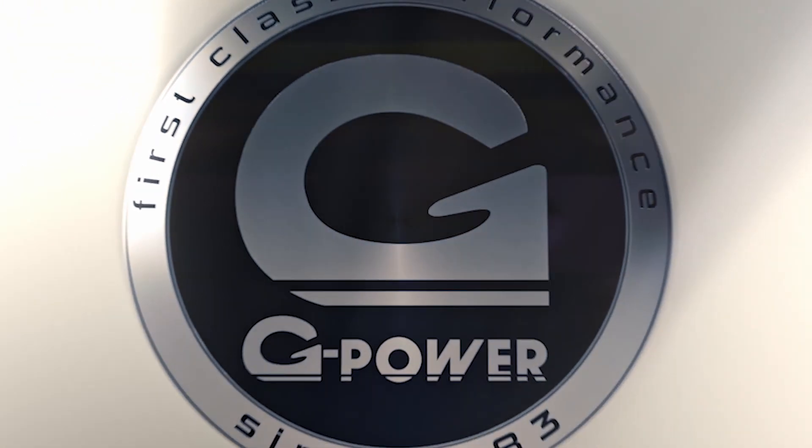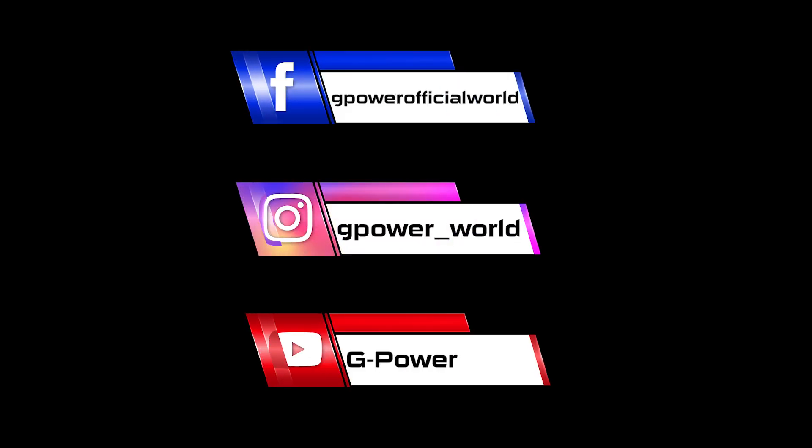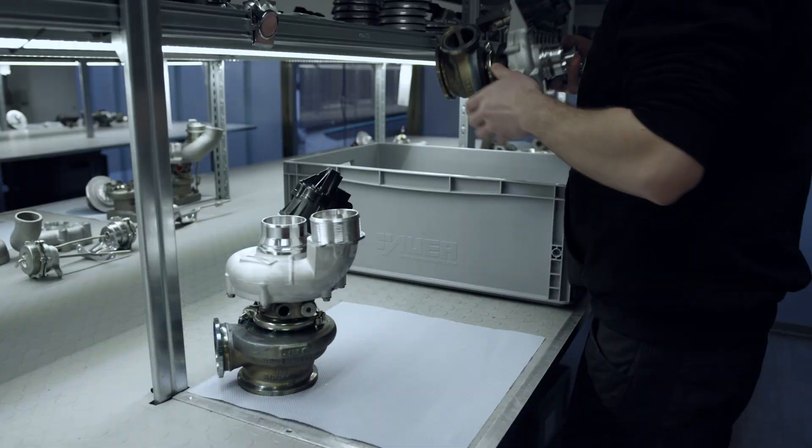G-Power First Class Performance. More airflow, higher efficiency, higher output.